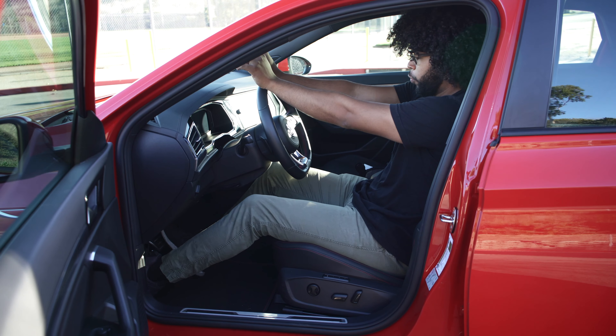Shutting the door on the GLI gives a pretty solid thud. There does seem to be a small rattle somewhere, though nothing was in the door pockets. There's a cool graphic that comes up on the screen when you start the car. The start/stop button is located right here — foot on the brake to get it going.